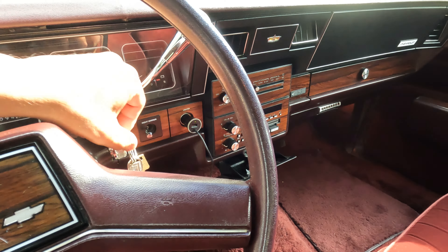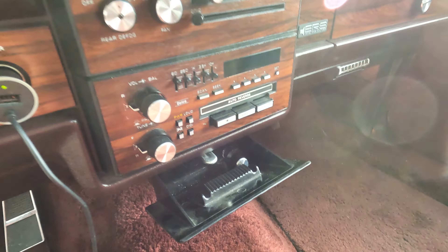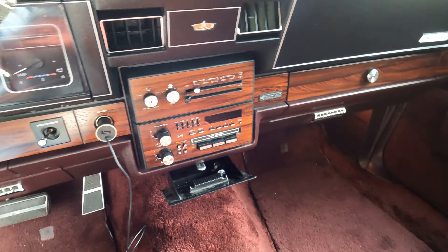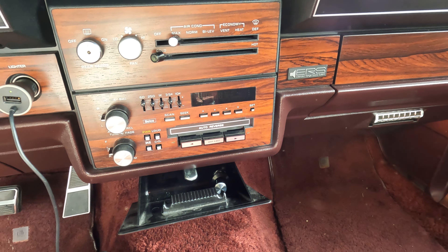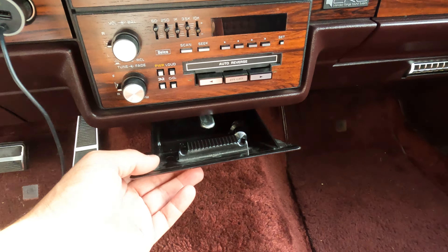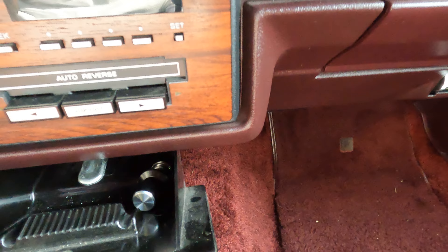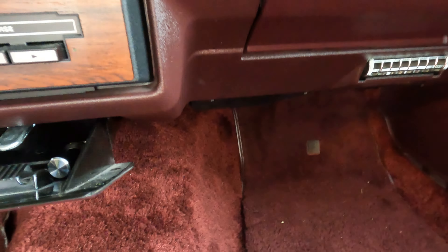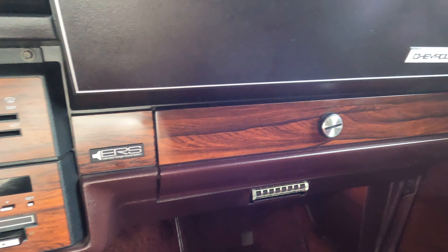Super clean. This is a super clean LS Brougham. When I purchased this car, I bought it from the original owner — literally the original owner. I'm not just saying that, I still have the original title. The ashtray has never been smoked in, it's just dusty. Everything inside still looks like brand new.